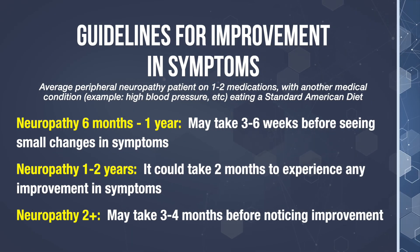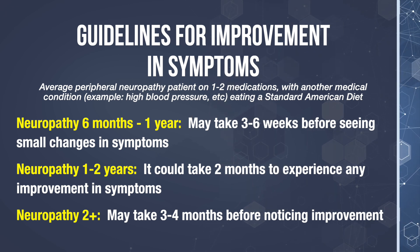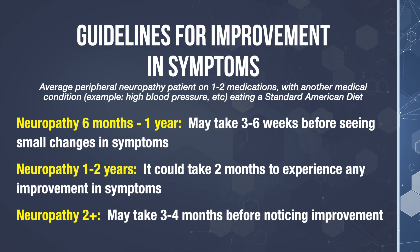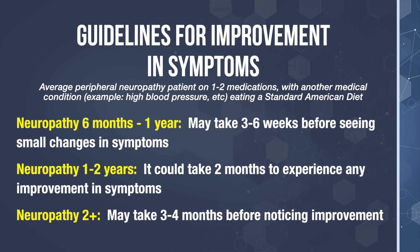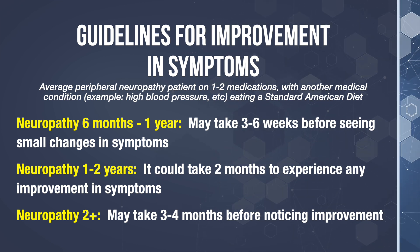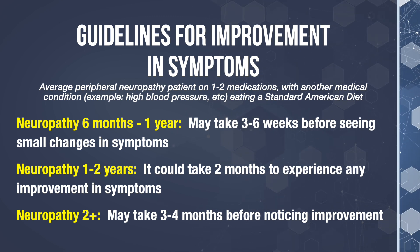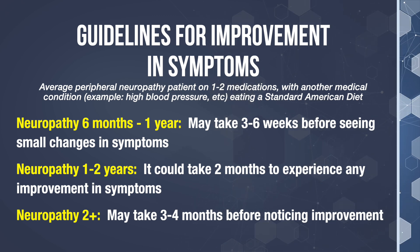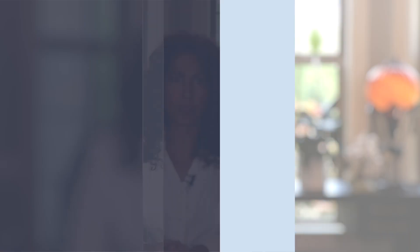Let's say you're a typical neuropathy patient on one to two medications, maybe with another mild medical condition, and your diet is like every other American's. If you've had your neuropathy for six months to a year, this person may take up to three to six weeks before seeing even small changes in their symptoms. If you've had your neuropathy for one to two years, it could take up to two months to experience any changes. And if you've had your neuropathy for two or more years, it may take as long as three to four months.